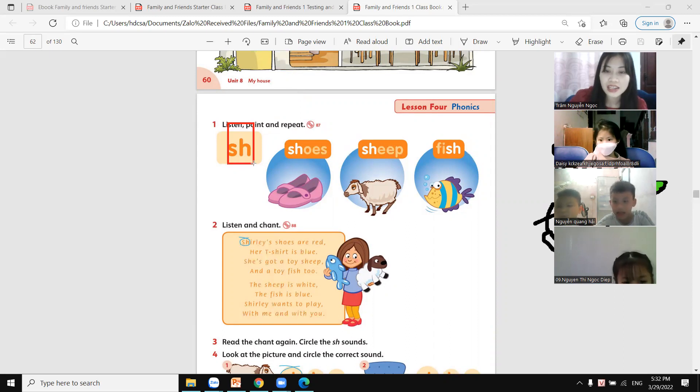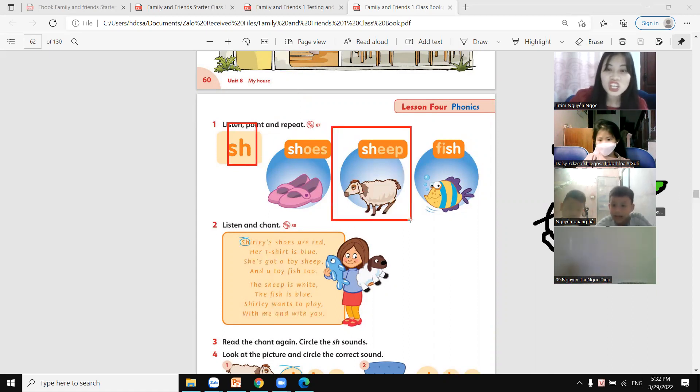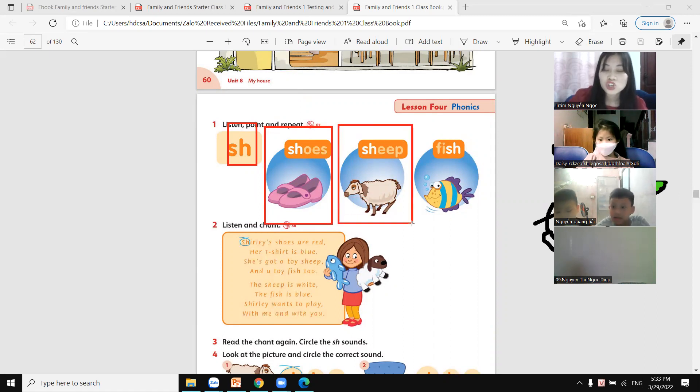What letter is this? S-H. Good. Shoes. Fish.